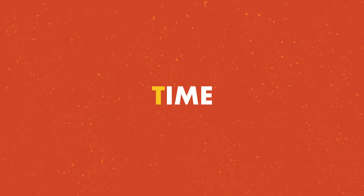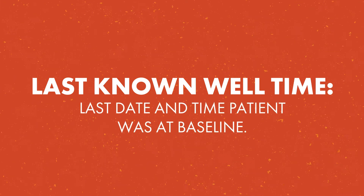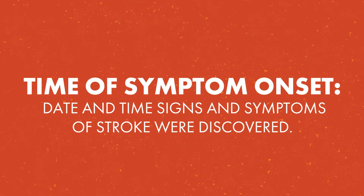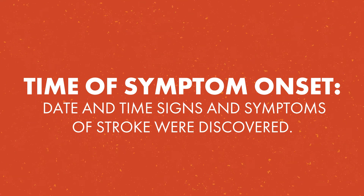The next step is time. It is very important to make an effort to establish your patient's last known well time — the time that they were last seen at their baseline. Treatment decisions are based upon this. It is also helpful to establish the time of symptom onset, which may be different from the last known well time.